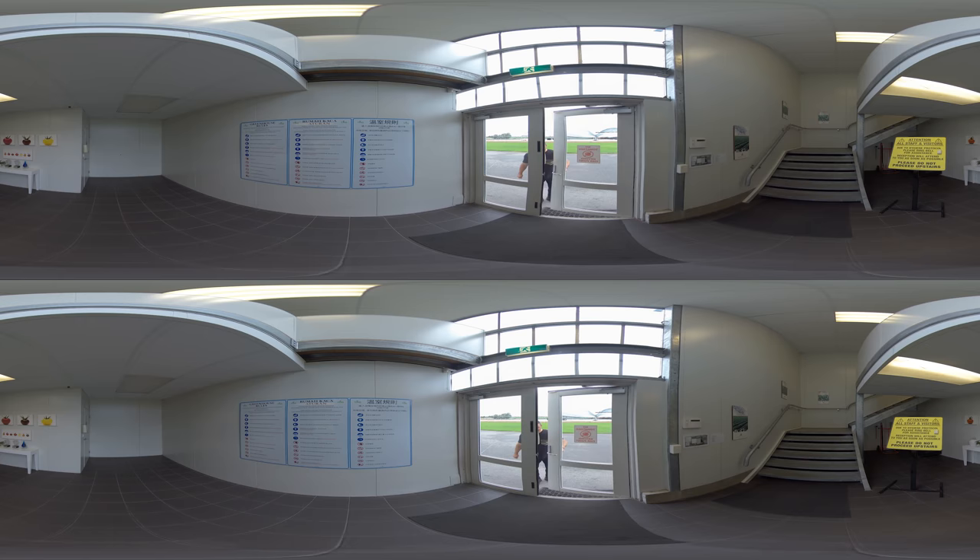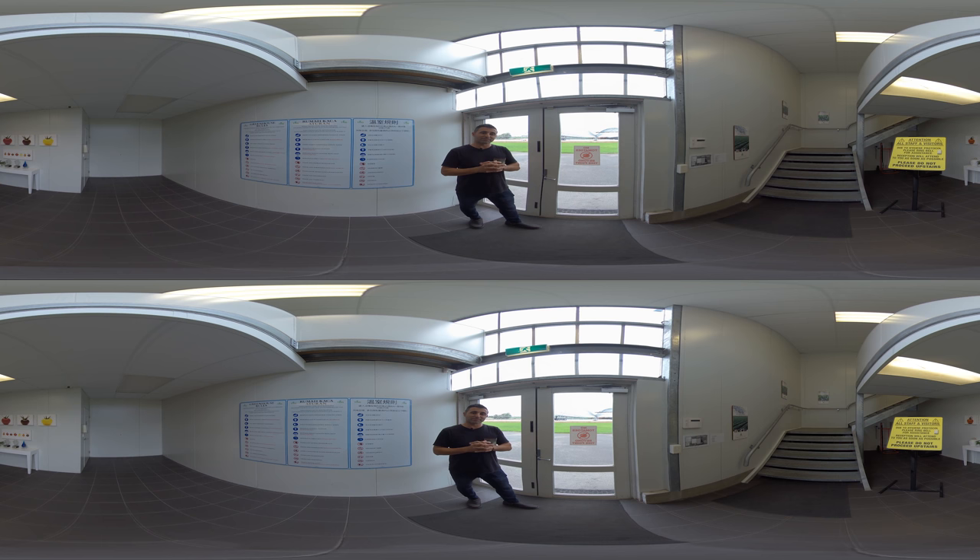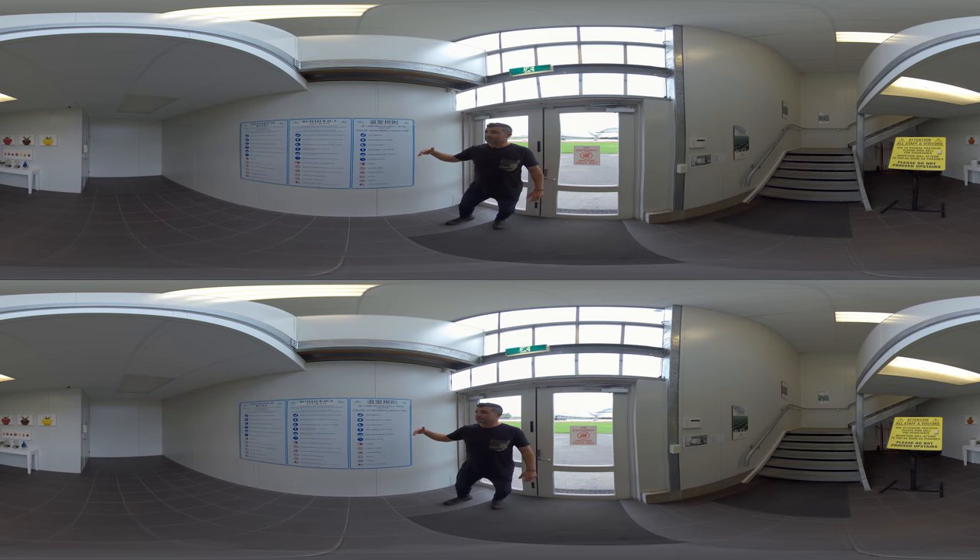We've come into the entrance of Trandos Hydroponic Growers. As you can see, there's a sign on the door before you enter saying no tomato material past this point. It's very important to protect the company from solanaceous material, so we leave tomatoes, eggplants, capsicum, and peppers outside. Over to the right, you can see the greenhouse rules in three different languages, and it's important for staff and visitors to abide by these rules when entering the facility.